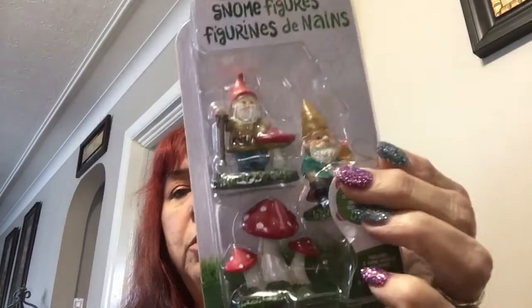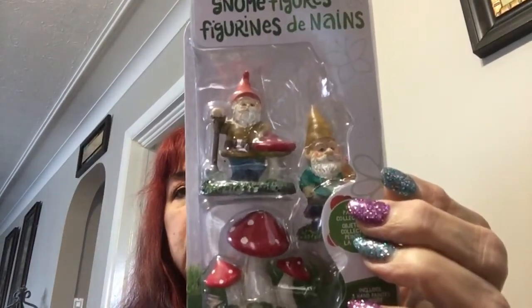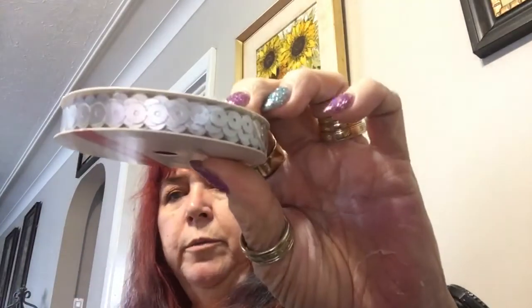The gnomes come in a package that I got at Walmart and they're really cute — not that I need any more gnomes, I kind of have a lot. I also got this little silver ribbon with little hearts on it; I think somebody sold that a long time ago too.